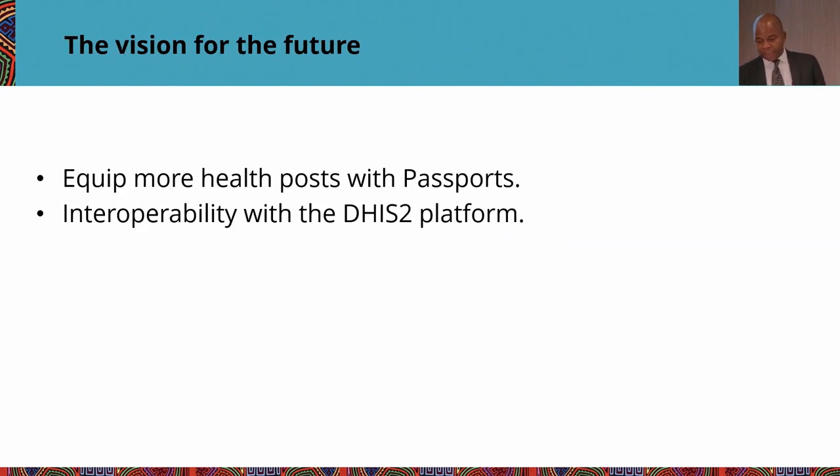Our vision for the future is to equip most or all health posts with our solution. We are discussing interoperability and integration between our system, the logistics management system, and DHIS2. Thank you.